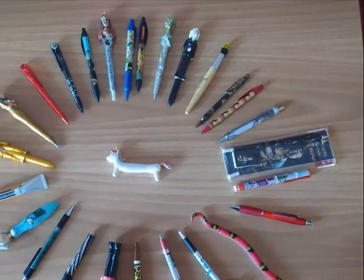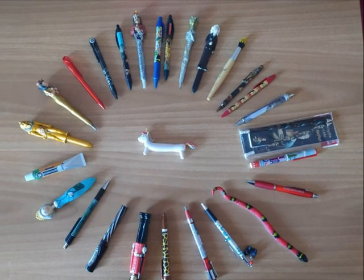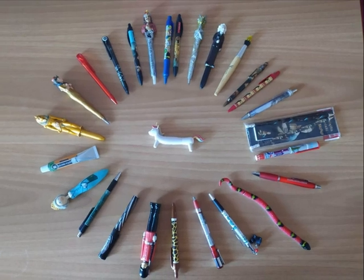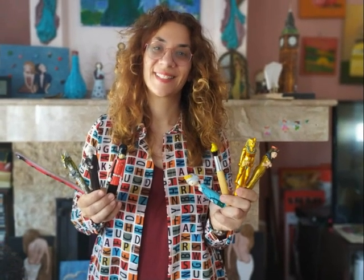This is my collection. I like collecting pens. Those pens are from museums around the world. These are some of my favourite pens.